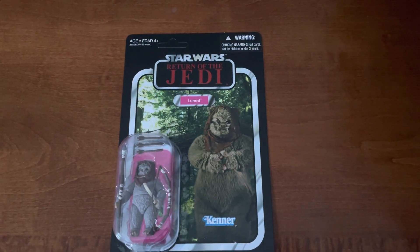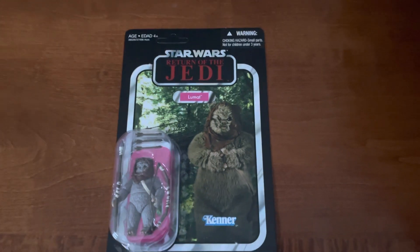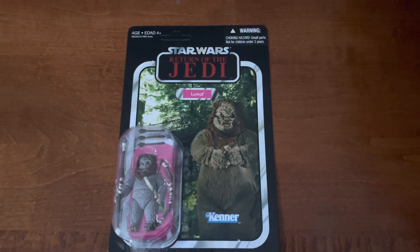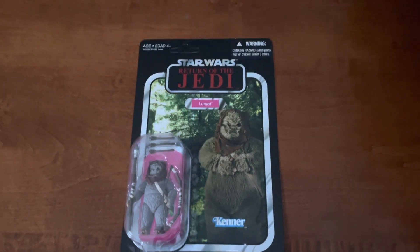And what do you know? Another video. An awesome pickup in this bundle of figures that I got. I'm just doing these all in singles, trying to keep these videos shorter.